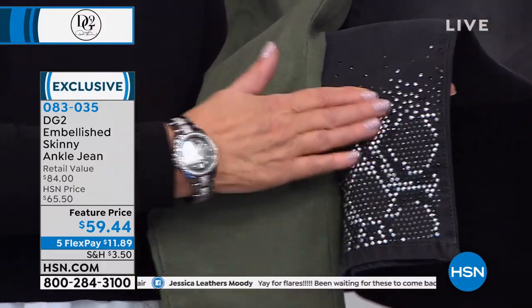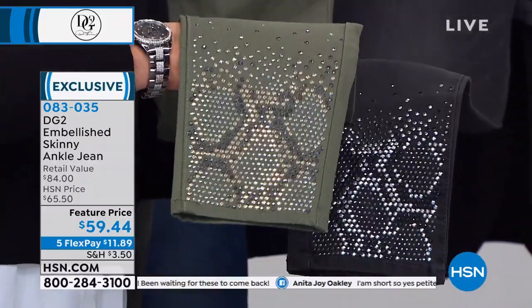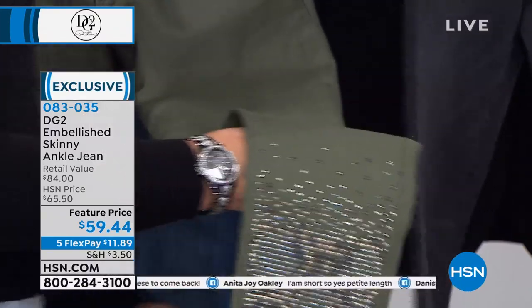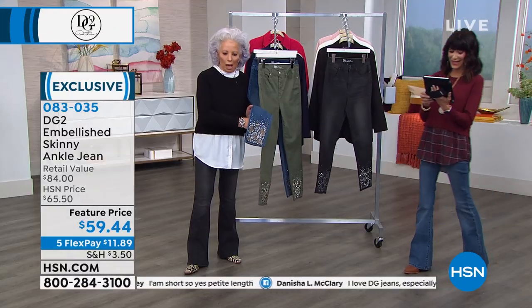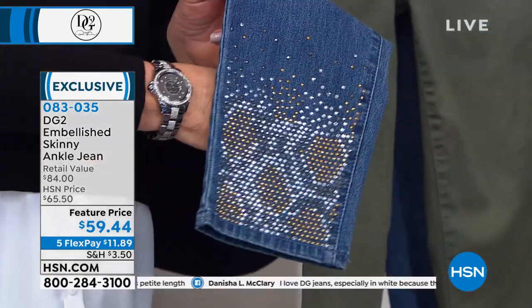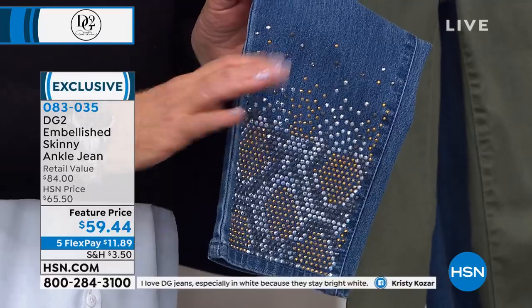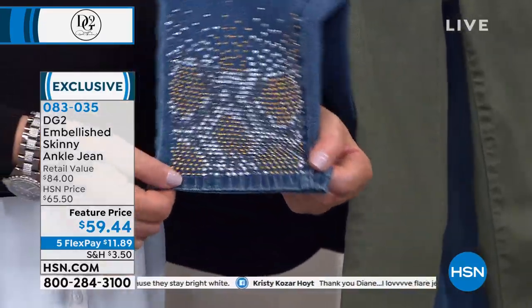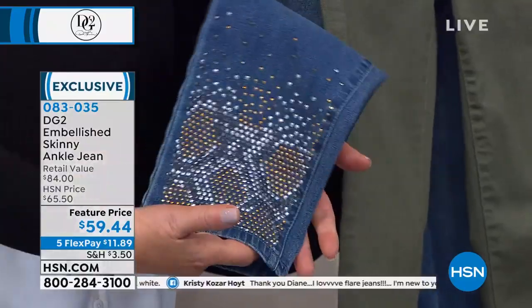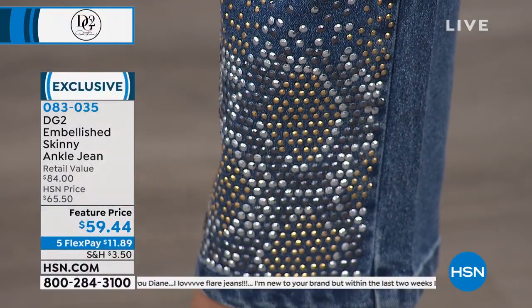Think of this as platinum, as shades of buffed gold. And look at how it expresses itself on the natural color, which is the midtone. If you love embellishment, this is a totally great way to do it. Our skinnies also allow you the opportunity to put any boot up and underneath, so this embellishment will never be hidden.